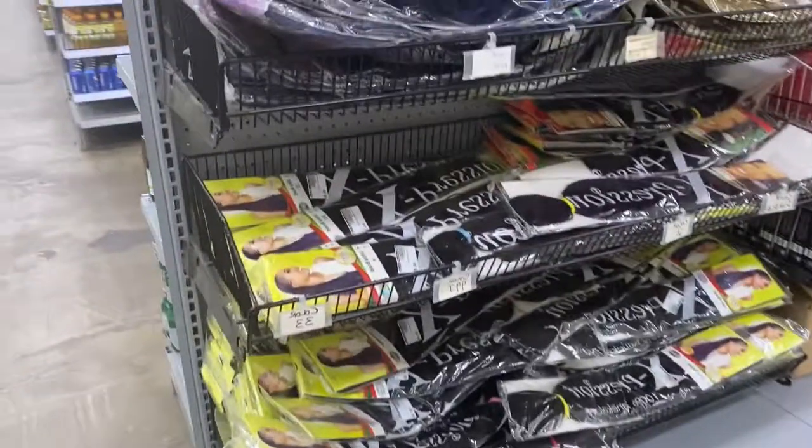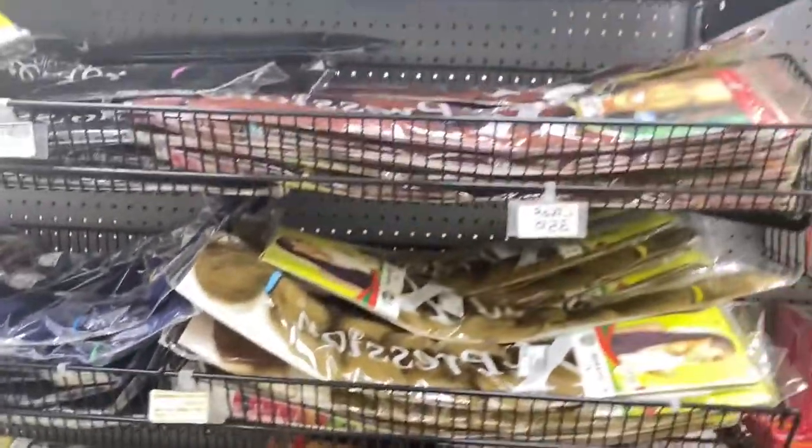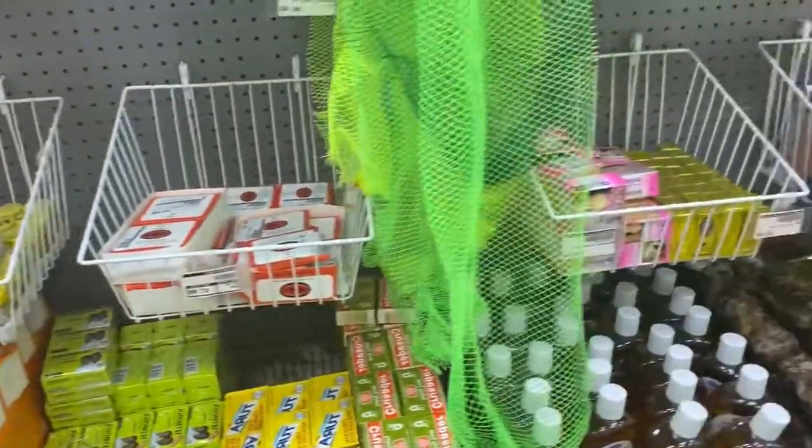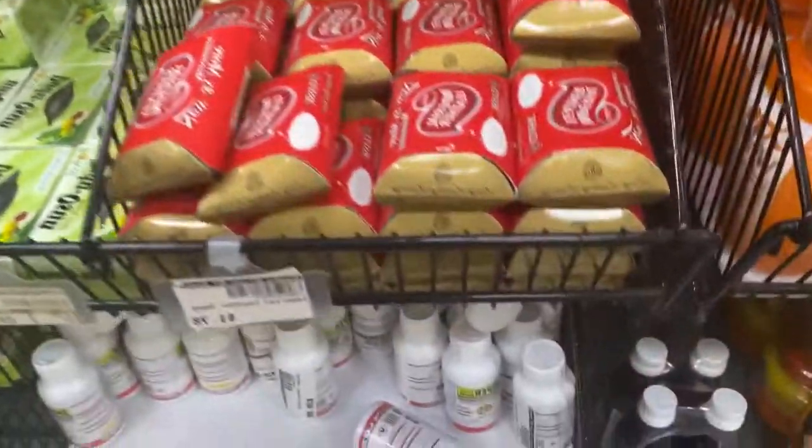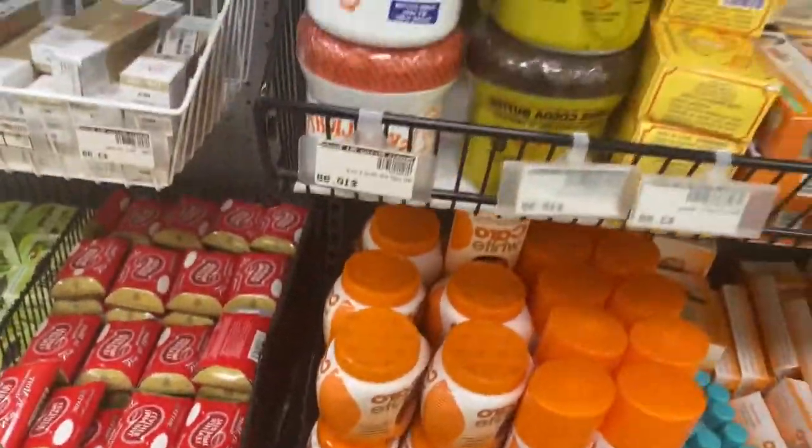Oh, I forgot this section — we have hair extensions and attachments in case you want to buy those. Some African stores have more of these. There are also African soaps, and even Sniper for those cockroaches in the house — because yes, we do have cockroaches too!